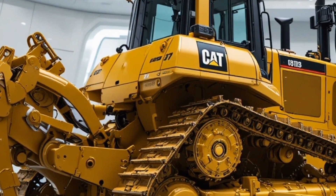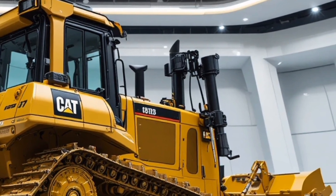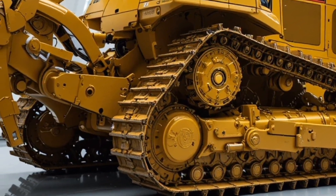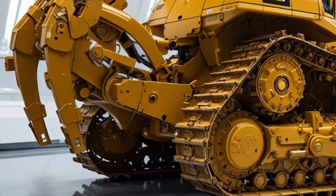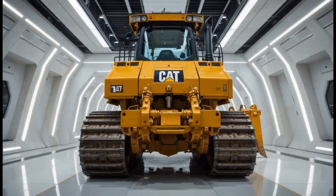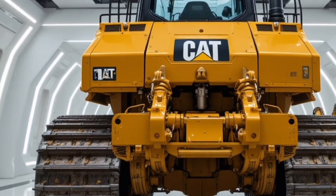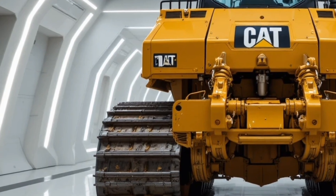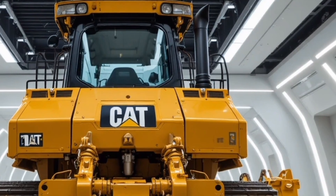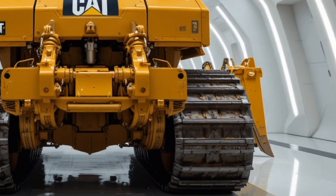Sound insulation significantly lowers noise levels, making long working hours far more comfortable. When it comes to performance, the 2026 Cat D9 is an absolute beast — powered by a massive high-output diesel engine delivering enormous horsepower and torque, designed for continuous heavy-duty operations, capable of moving vast amounts of earth, rock and debris with ease, featuring advanced powertrain efficiency, intelligent traction control, and exceptional stability on steep slopes and rough ground.